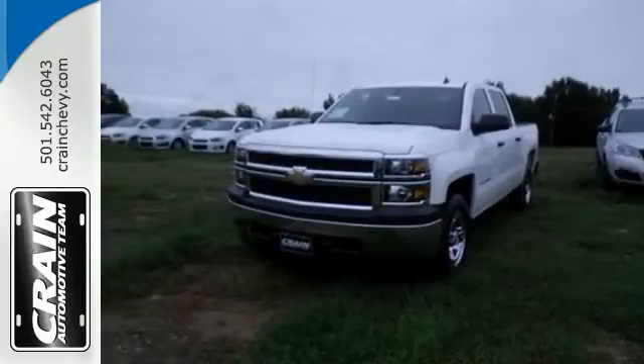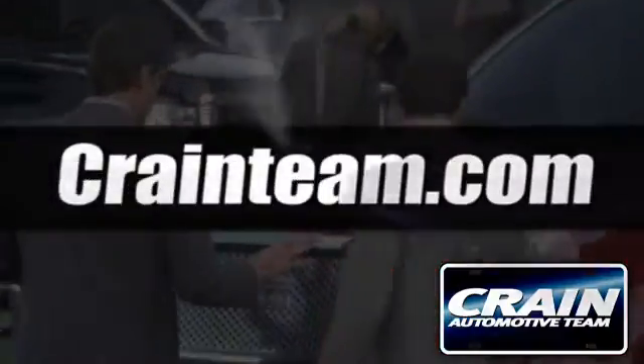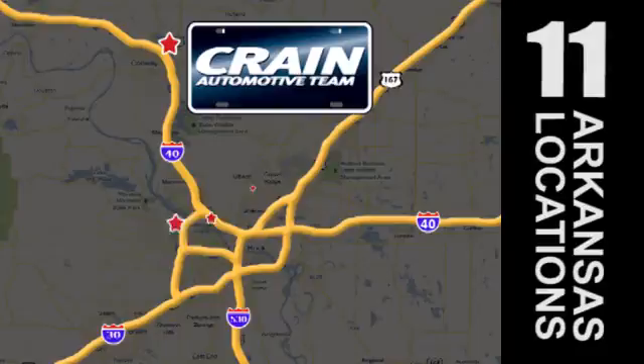Put this pickup to the test. Come in today. Visit us anytime at craneteam.com. Go, go, go — Crane Team's got them! Craneteam.com